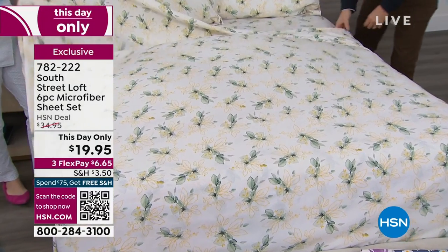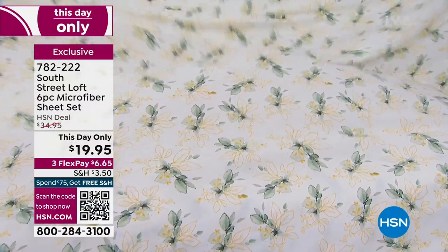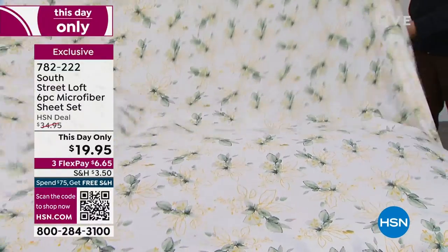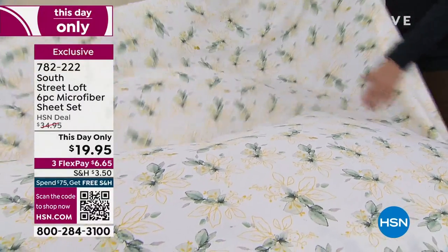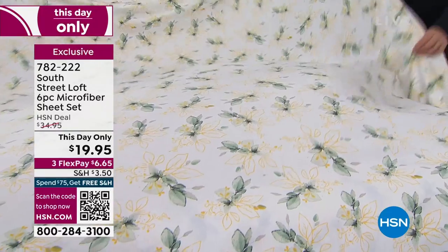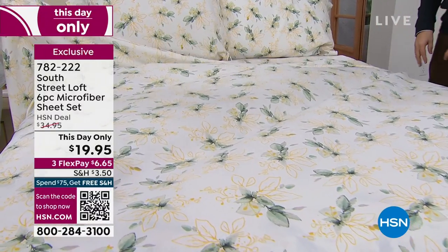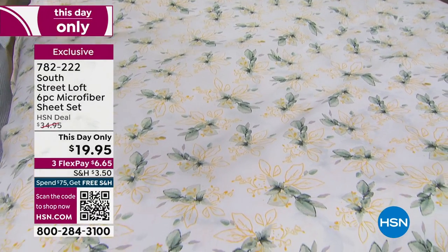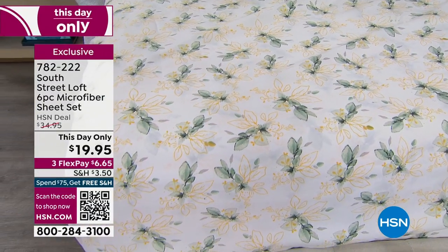This is incredible. Do you have an air mattress? Do you have a pull-out couch? Do you have twin beds, queen beds, king beds in your life? Do you have anyone that needs extra sheets? Do you have an RV that could use a few extra sheets? This is the day to get them. Look how beautiful they are. So nice. They're so springy, fresh.